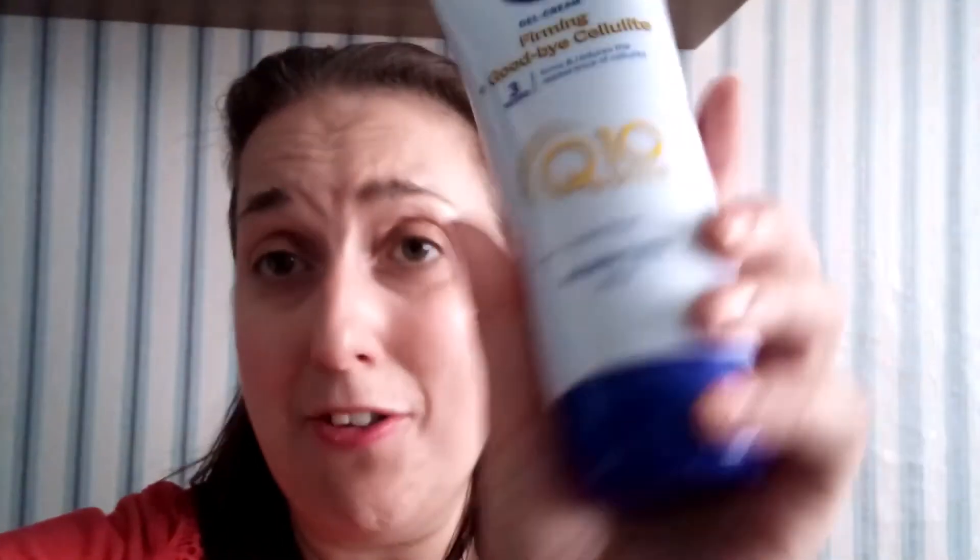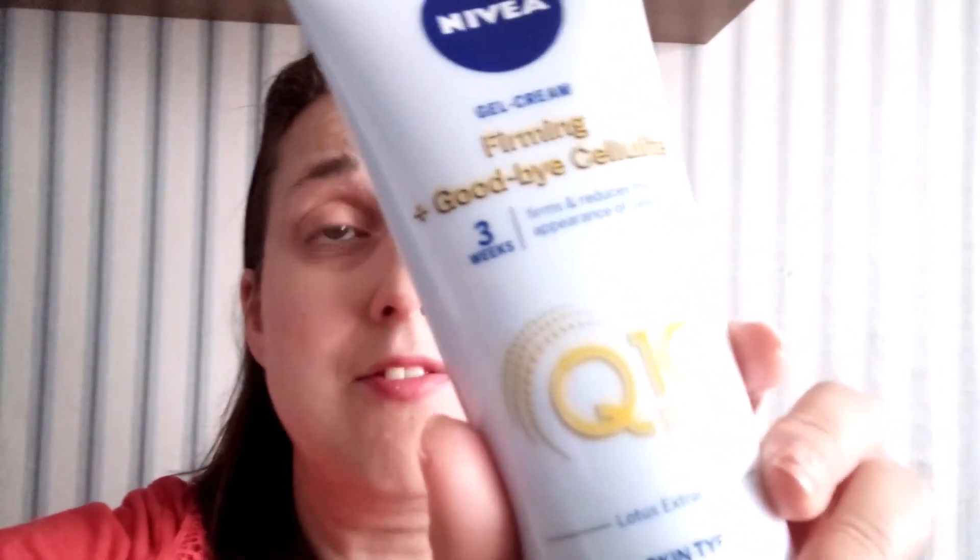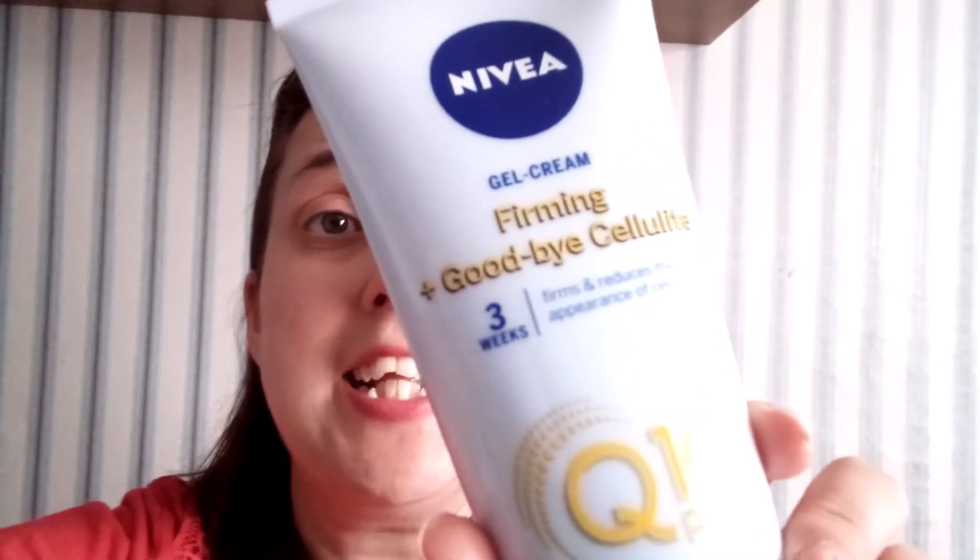Next is the Nivea gel cream — it's a firming gel targeting cellulite. I haven't used it yet because I've only just got it. In another video I'll give an update on it. It has a light yet rich skin-like feel. From Boots it was about seven or eight pounds and I bought it along with quite a few other things online, so I'll let you know how it goes in a future video.